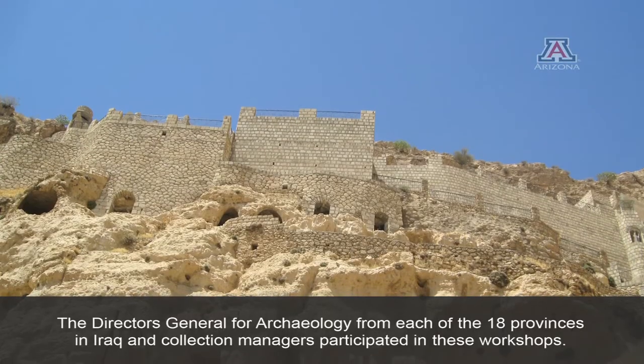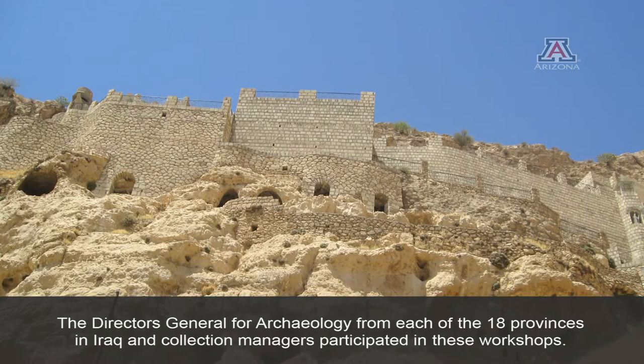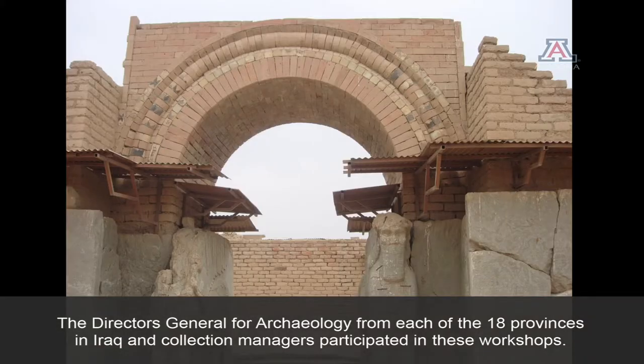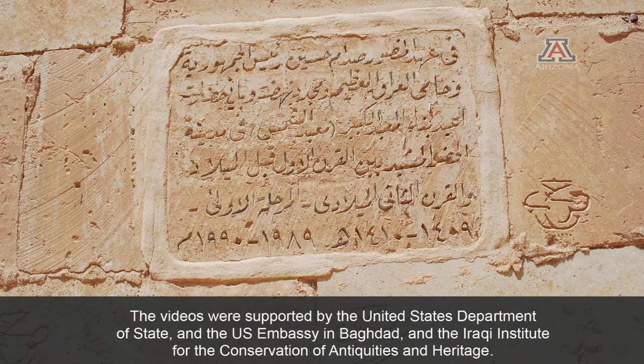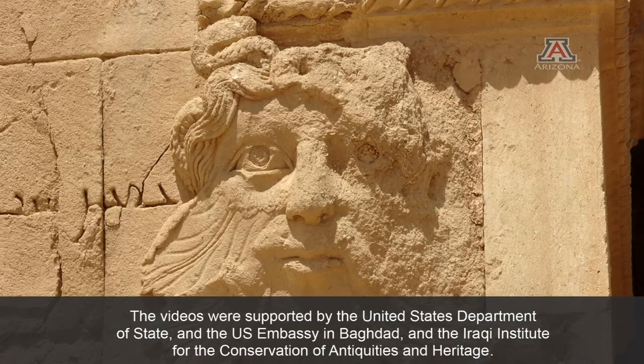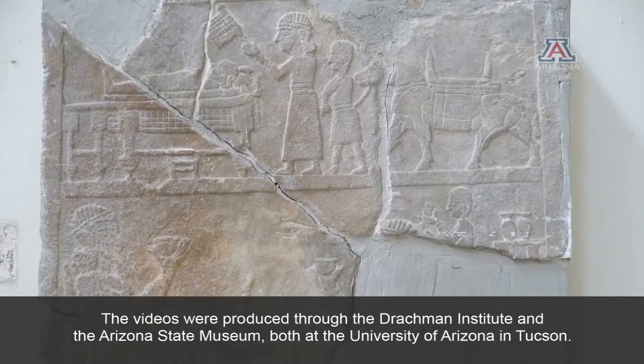The Directors General for Archaeology from each of the 18 provinces in Iraq and collection managers participated in these workshops. The videos were supported by the United States Department of State and the U.S. Embassy in Baghdad and the Iraqi Institute for the Conservation of Antiquities and Heritage.